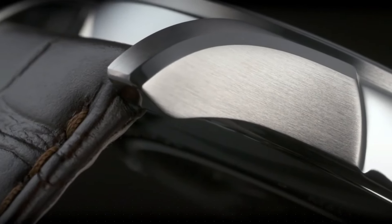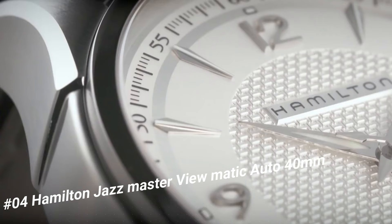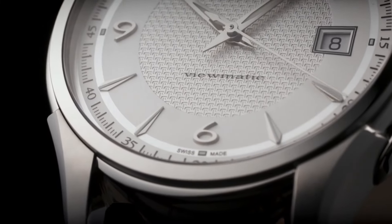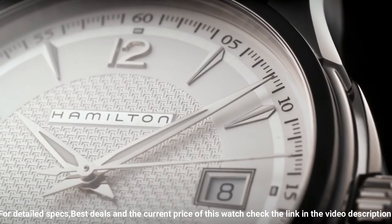Number 4: Hamilton Jazzmaster Viewmatic Auto, 40mm, caliber H10. Movement automatic, case size 40mm, dial color silver, case material stainless steel, crystal sapphire, lug width 20mm.